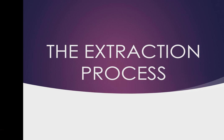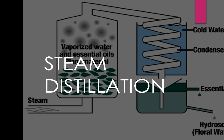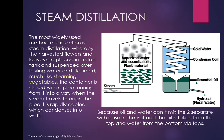The extraction process is called such because we need to extract the oil from the aromatic part of the plant. Let's talk first about steam distillation — the most common and most popular way of getting aromatics out of plant materials. If you have a look at the vat, it's the most widely used method. The harvested flowers and leaves are placed in a steel tank.